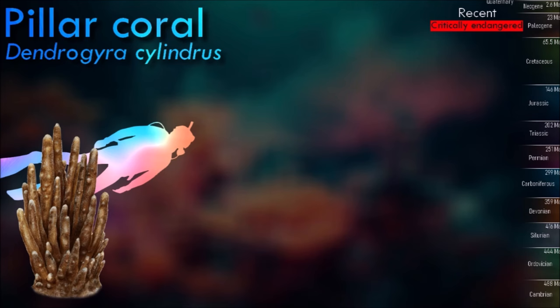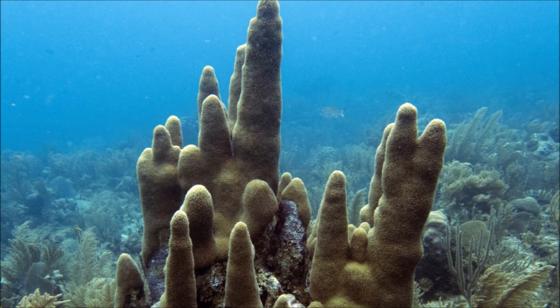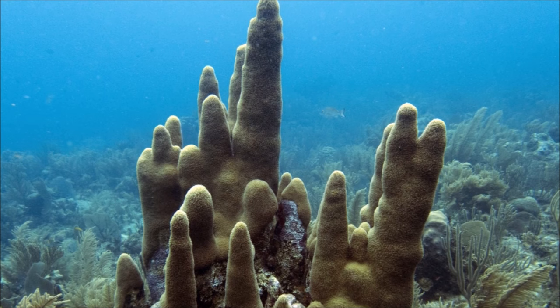A number of columns grow up from a basal plate; if the whole colony is dislodged and topples over, new cylindrical pillars can grow vertically from the fallen coral. Some specimens have been found where this has happened more than once, and the history of the colony can be deduced from its shape.